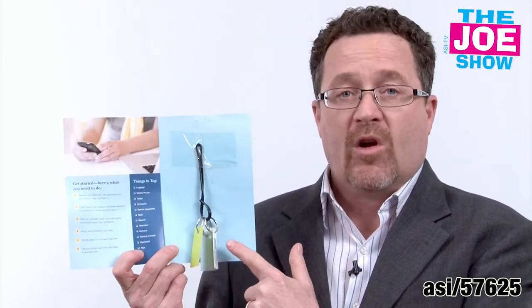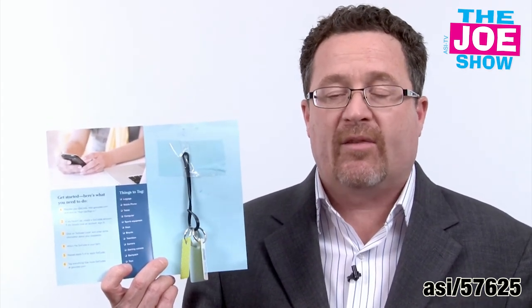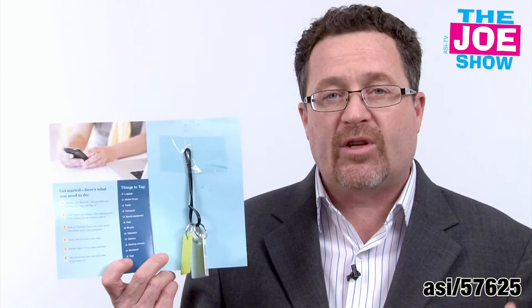They call these Go Codes. I'm going to open this package up here. You can see the Go Codes over here. You can use them on luggage tags, your electronics, your sports bags. You can also put one on your cell phone.